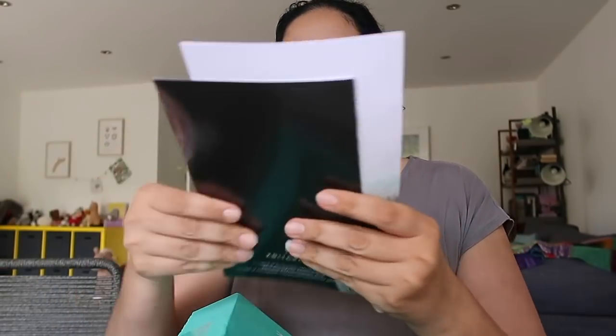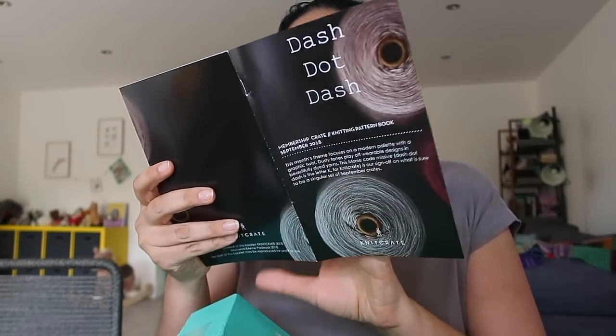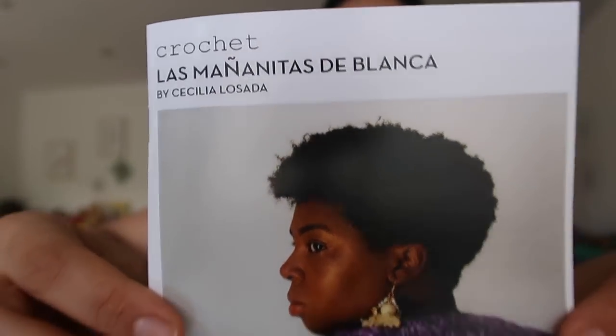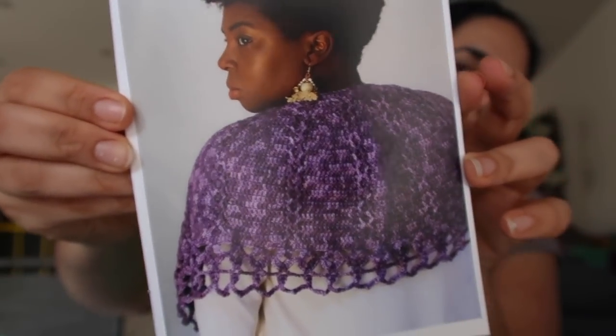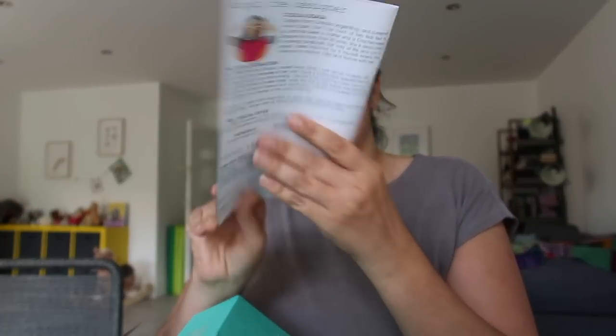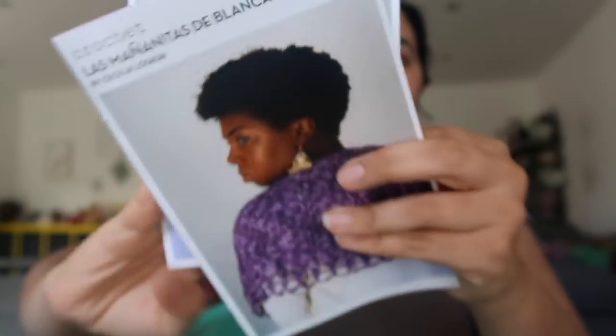The other things in the box are two pattern booklets — one for crochet and one for knitting. The knitting pattern is called West Wind and the crochet pattern is called Las Mañanitas de Blanca — a really beautiful design. The potential colorways for this box were Lavender Night, Pimento, and Tapenade — so I believe Lavender Night would be the lavender color, Tapenade is the olive color, and Night was a dark blue based on the photo on the website.